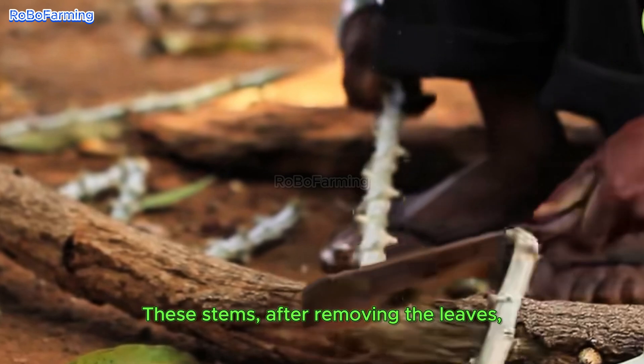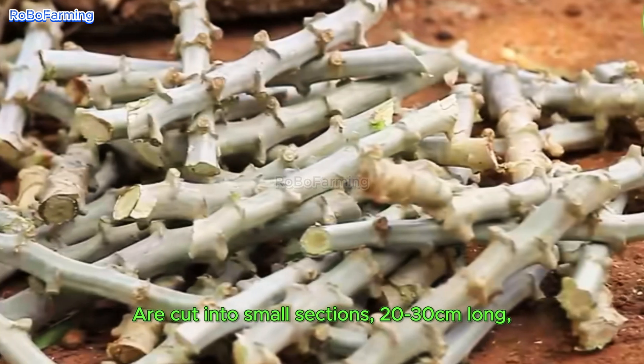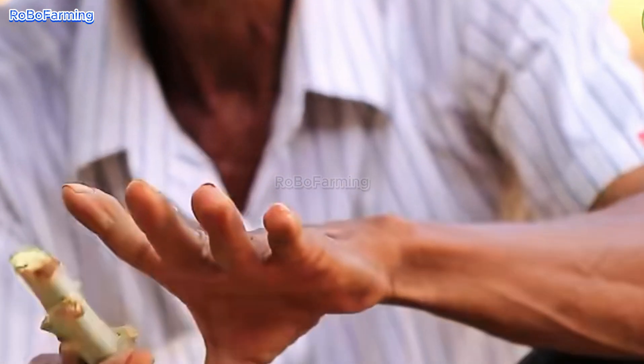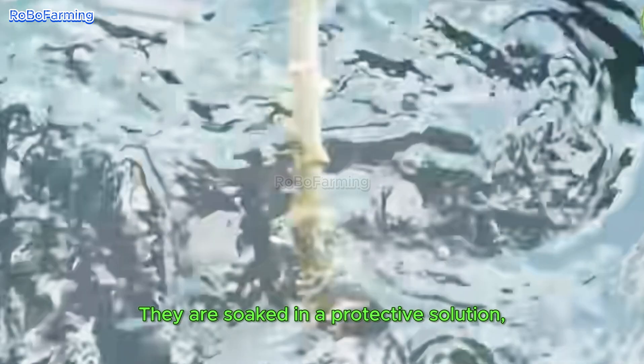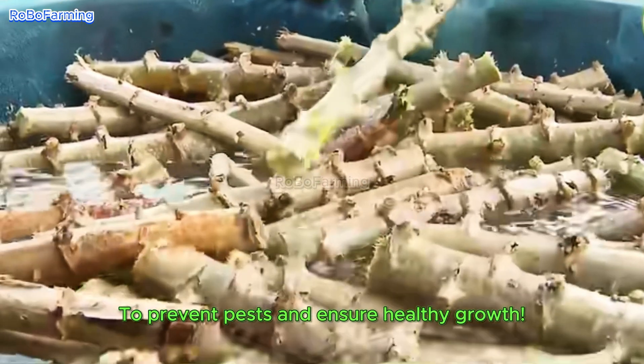These stems, after removing the leaves, are cut into small sections 20 to 30 cm long. Before planting, they are soaked in a protective solution to prevent pests and ensure healthy growth.